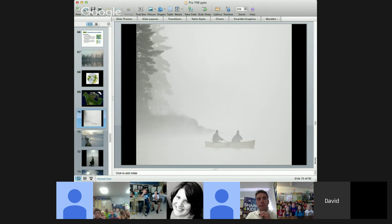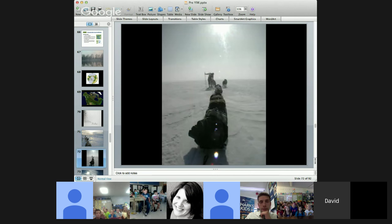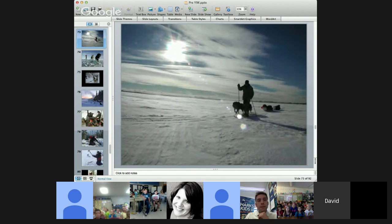Here we are in our canoe in the Boundary Waters — this is what it looks like on a foggy morning as the sun is coming up. We'll also be traveling with our sled dogs. From December through March, all the lakes will be frozen and covered in snow, so we'll use these sled dogs to pull all our supplies, food, and clothes. Amy and I will be traveling on skis or snowshoes.